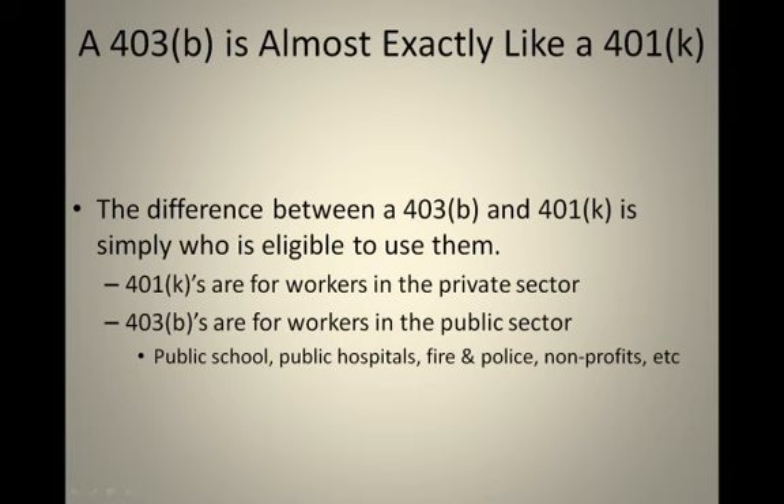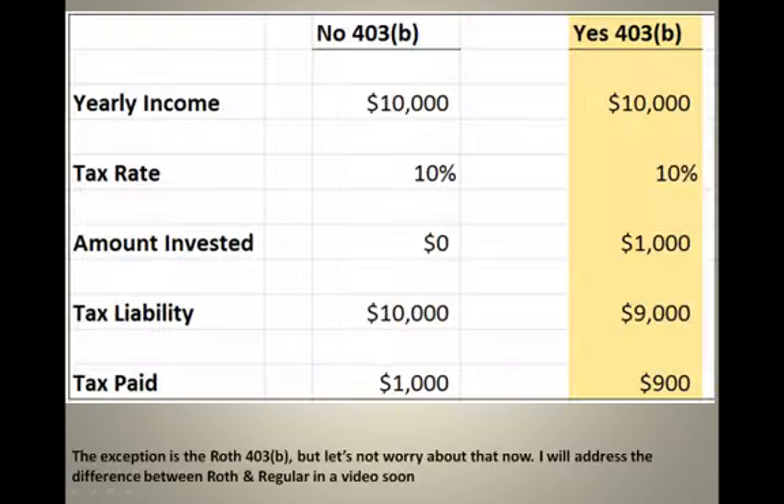A secondary difference is that oftentimes for-profit companies will put some money into their employees' 401Ks, along with the employees putting money into their own account, as an incentive for their employees to save for retirement. It's very rare that you will ever see a school district, public hospital, or non-profit putting money into their employees' 403B. Public employees are kind of on their own saving into their 403B account, but at the same time most public workers do have pensions, so it balances out.